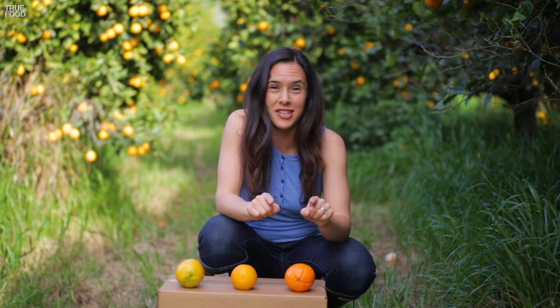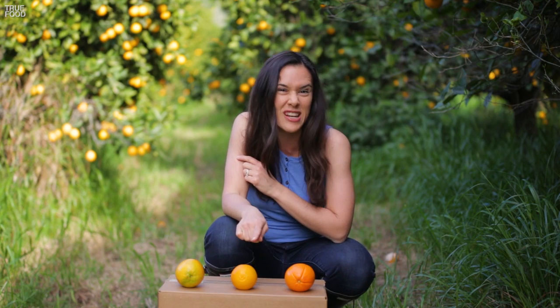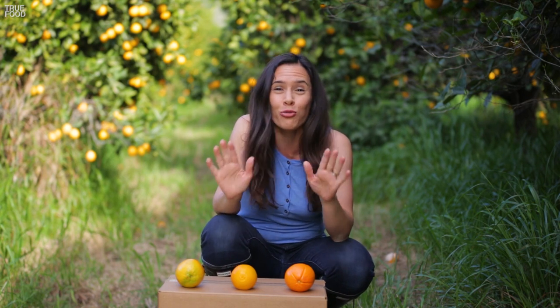Here's the deal: skin color means nothing when it comes to taste. This one, this one, and this one are all ripe. Skin color is just a temperature thing. Cool nights turn the fruit from green to orange, but a heat wave can turn the fruit back to green. In Thailand, oranges are sold as a green fruit.